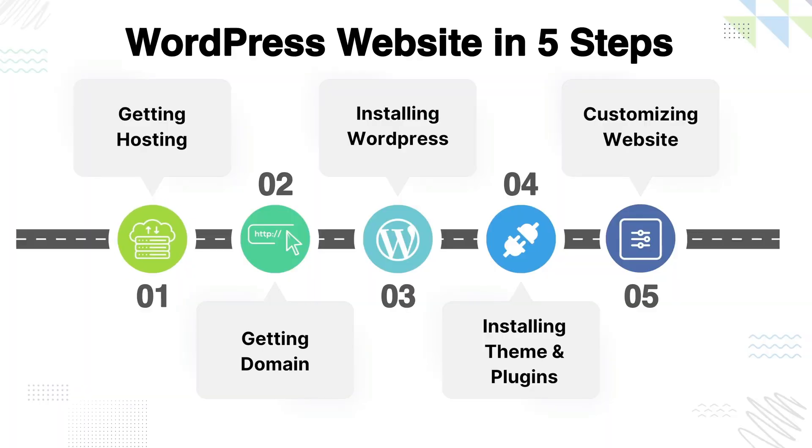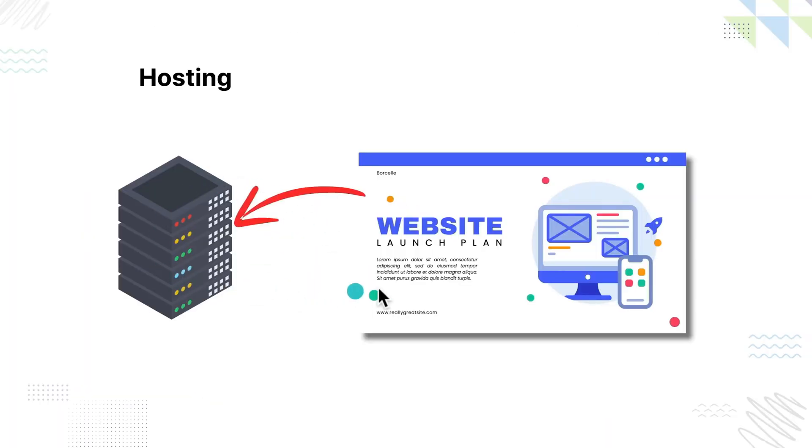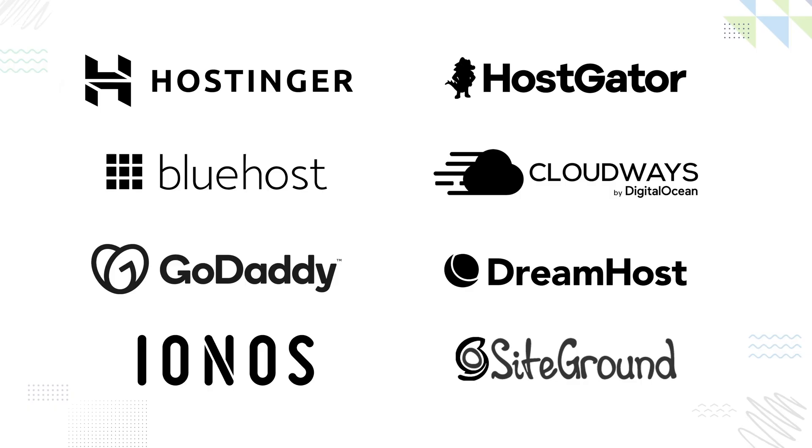The first step is to get hosting, which basically means renting a server to store all of our website files. That server runs 24/7, so our website can always be online. There are many hosting providers to choose from.